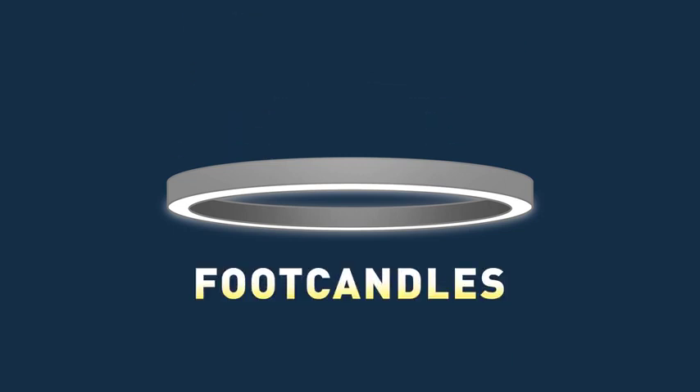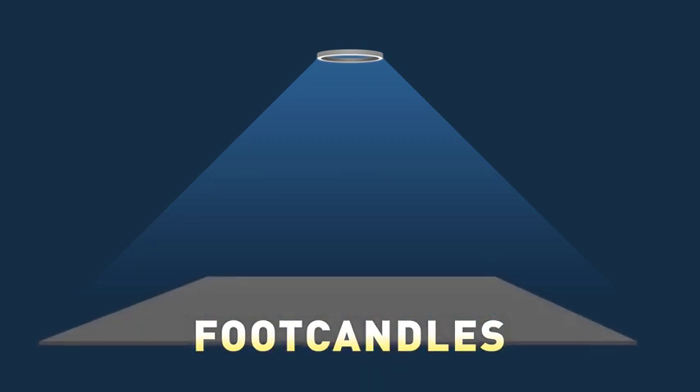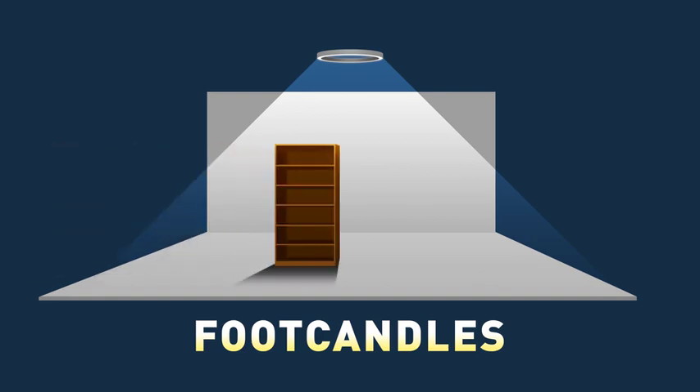Footcandles also measure light, but they measure how much light is hitting a surface. This is more important when deciding how much light you need, because it takes the space into account. Unlike lumens, footcandles can change based on distance from the light source, ceiling and wall reflectance, objects in the way, and more.